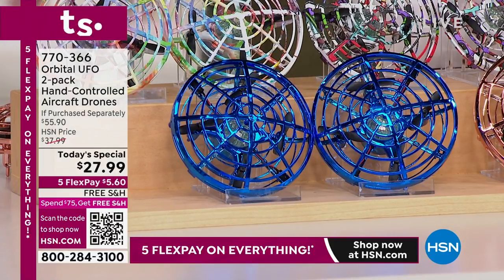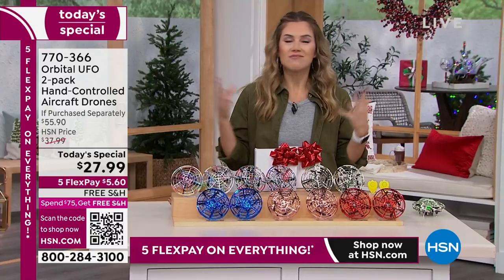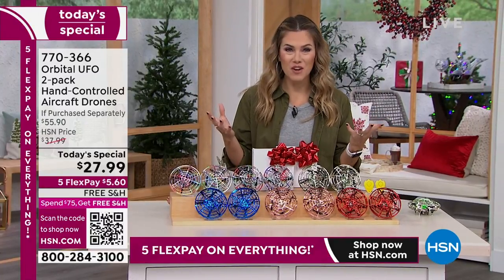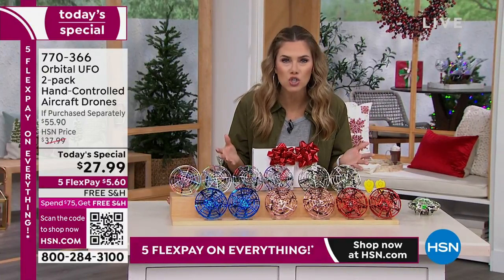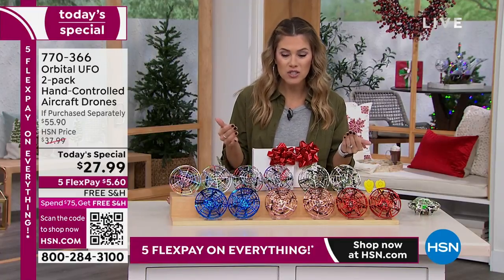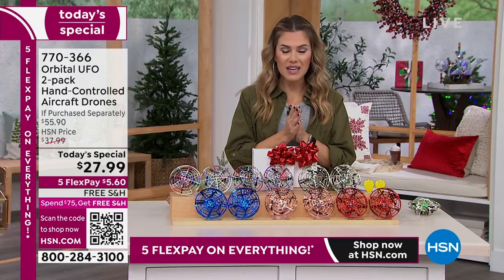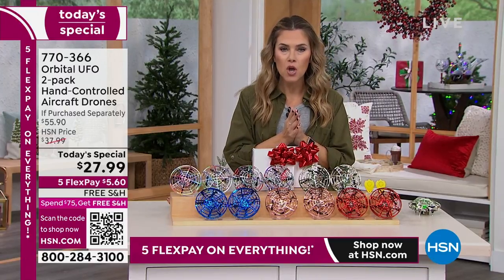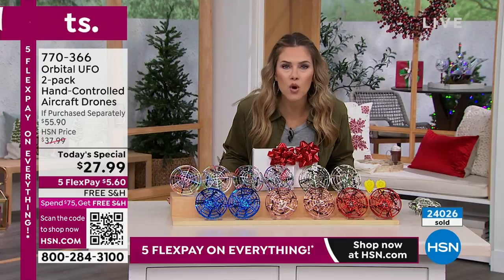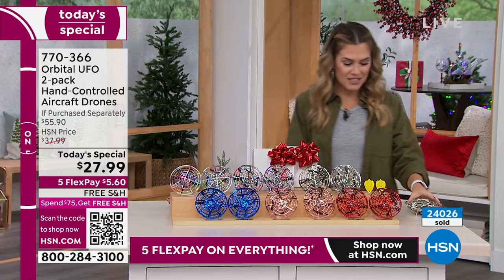You're going to get so much fun — you're getting up off the couch, playing with the kids, having hours of entertainment. It comes with a rechargeable cord, so you don't have to worry about buying batteries on Christmas morning. Whether it's a stocking stuffer or a hostess gift, we've already sold over 24,000, that's 48 individual handheld drones.